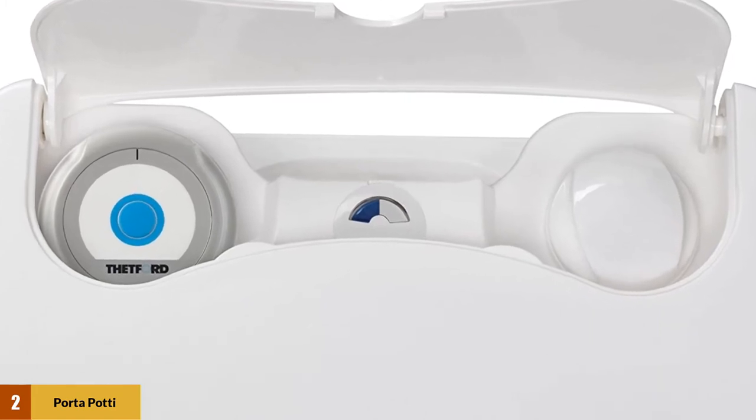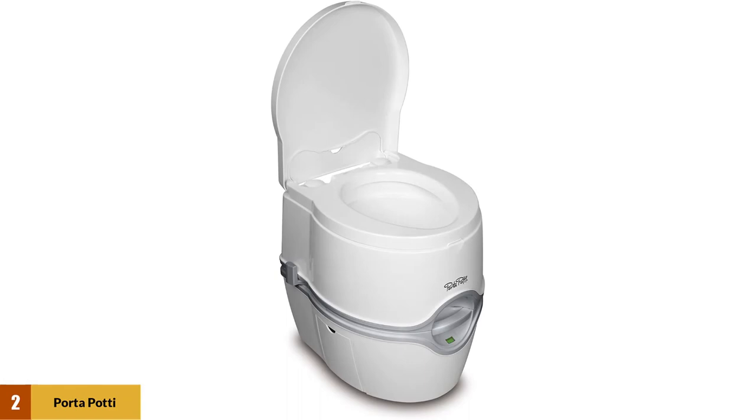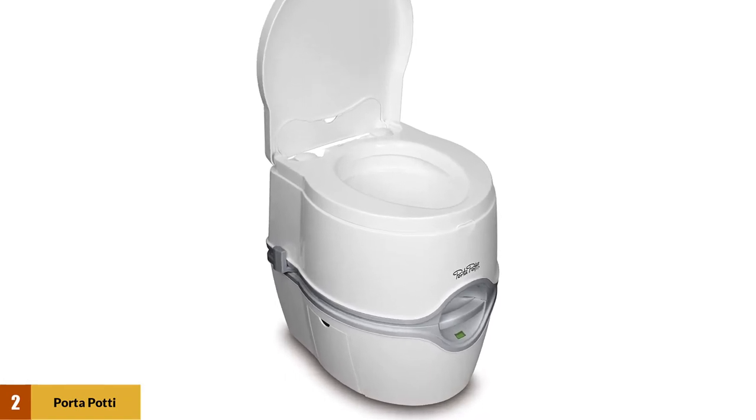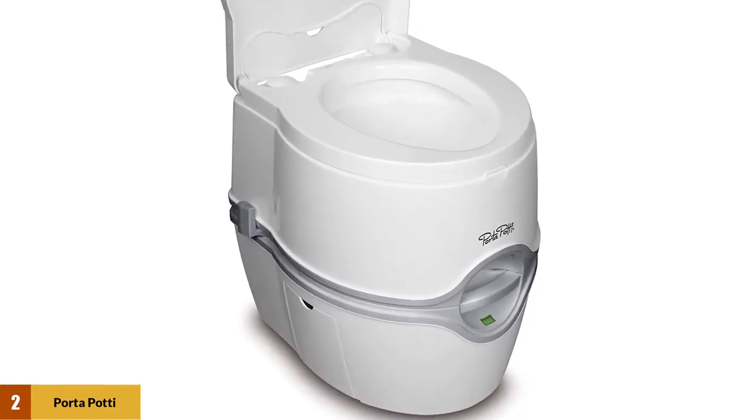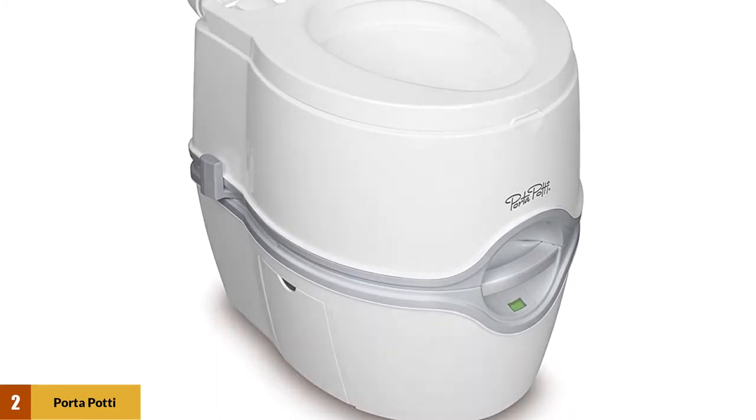The Thetford 92360 porta potty is lightweight and has a small build, making it suitable for use in your RV, van, boat, or any other place where you need a portable toilet. It is easy to maintain and quite affordable.